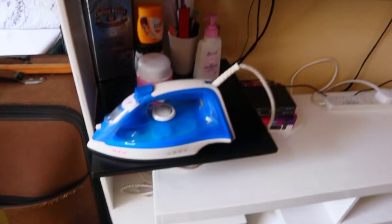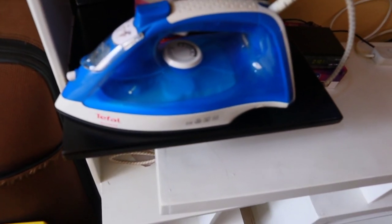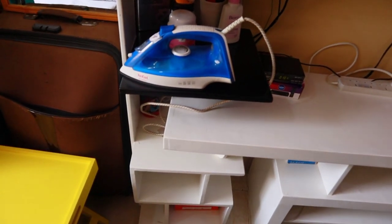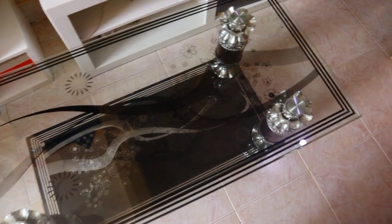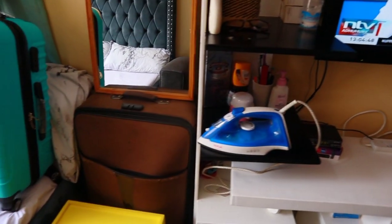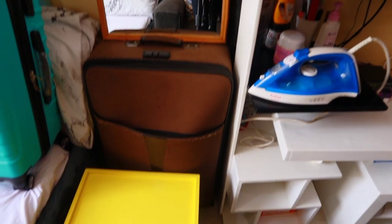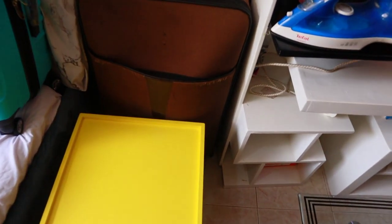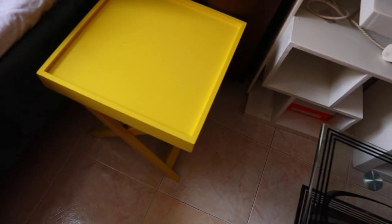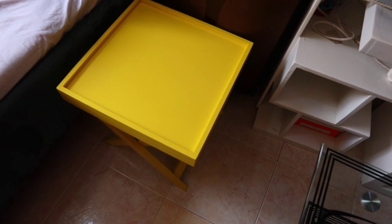Then we have this iron — this one goes for 2,000, it's a good one. Then we have this coffee table over here, we got it for 4,000. After that we have this mirror over here, and we have this suitcase over here and a small stool — you can put some drinks on it when you're in bed or sitting by the couch.